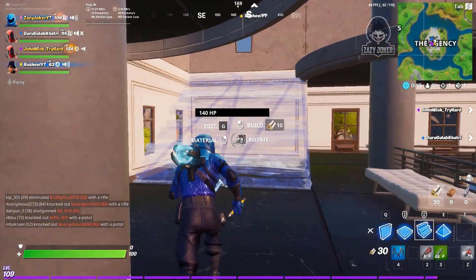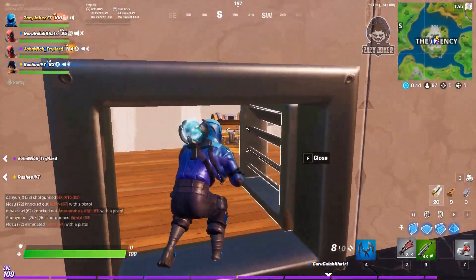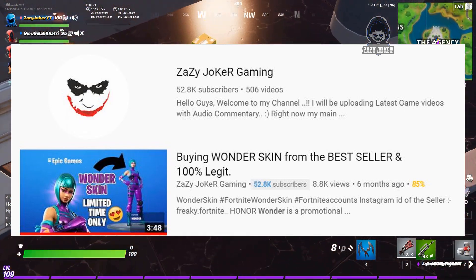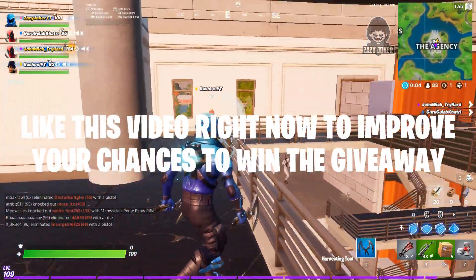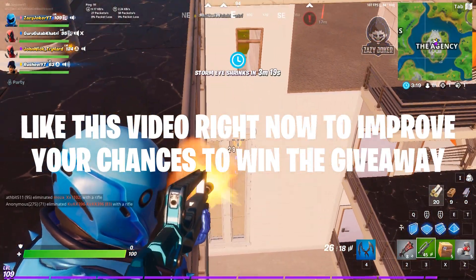Hello guys and welcome back to another video on Fortnite Battle Royale. You guys might know that a few months back I uploaded a video on how you can get the Wonder skin on Fortnite Battle Royale. Since then I have not uploaded any video on how you can get any other skins, and in this video I'm going to show you the best person from whom you can get your Honor Guard skin.